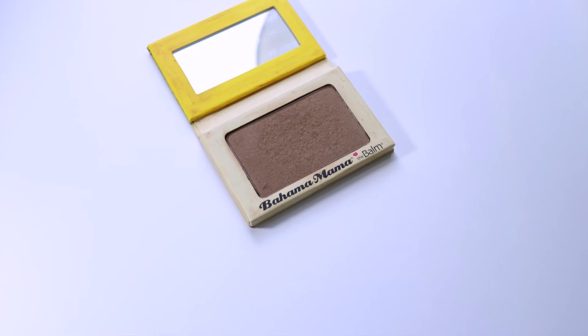The Laura Geller palette has French Vanilla highlight, a pretty rosy-tone blush that I think might be Cherry Custard, and a bronzer with different colors swirled in with some shimmer. Since that bronzer is quite warm and shimmery, I'm also taking the Balm's Bahama Mama bronzer — a nice cool-toned matte bronzer that works for contouring — so I have an option if I don't want a bronzy look. I think that covers everything for the face.